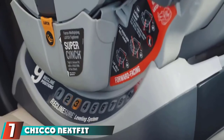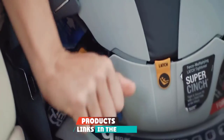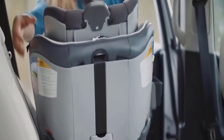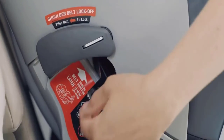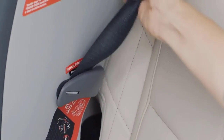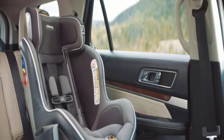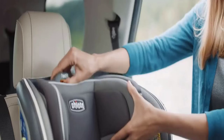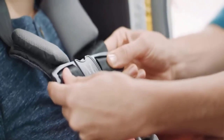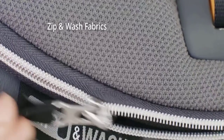Moving on to number 7, the Chicco NextFit Zip Air. When we were choosing the next model after our kids outgrew their infant seats, we landed on whatever the buyer's guide recommended — it happened to be the same brand, Chicco. I balked at the $330 price tag, but reminded myself that my kids were going to sit in this every day for years to come. It's giant, and with two of them in the backseat of a Toyota Corolla — one rear-facing, one forward-facing — our entire back row is basically a car seat. There's a zip cover for easy washing, but the zipper is a little tricky to work around the crotch buckle.